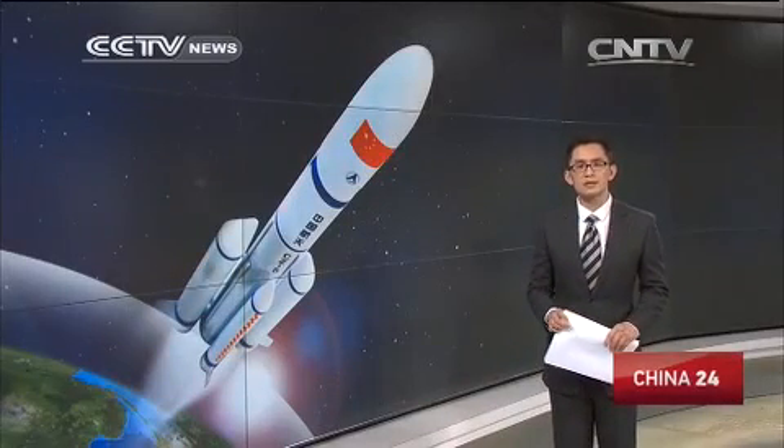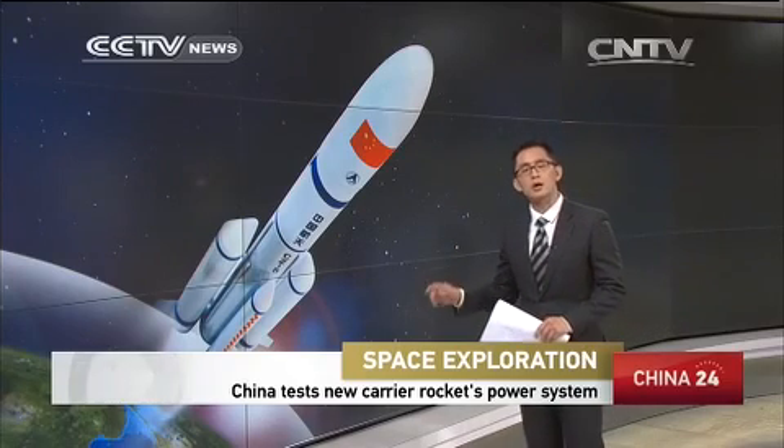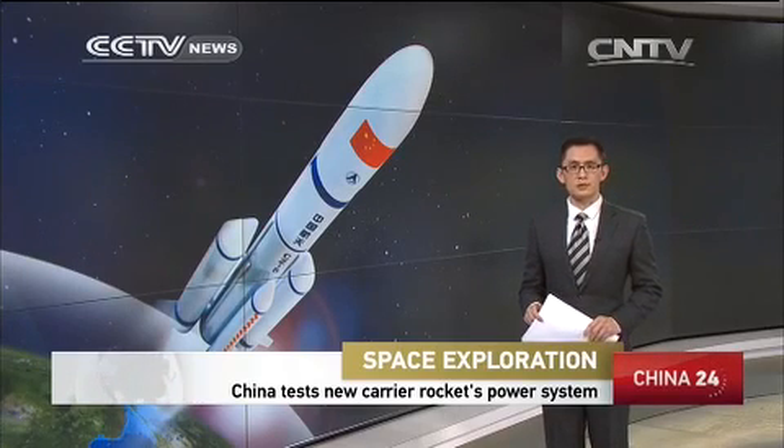China has completed the second ground test on the power system of its next-generation carrier rocket, the Long March 5. The test in Beijing was conducted in preparation for the rocket's first flight in 2016.